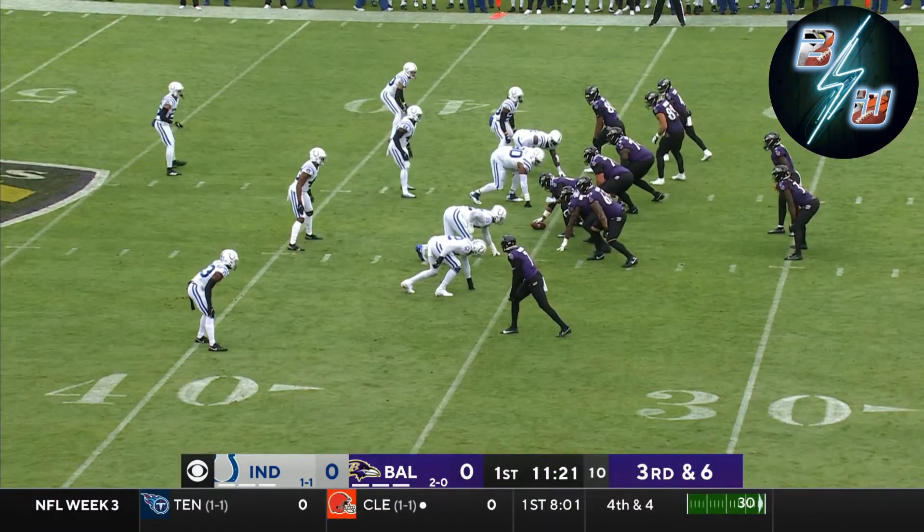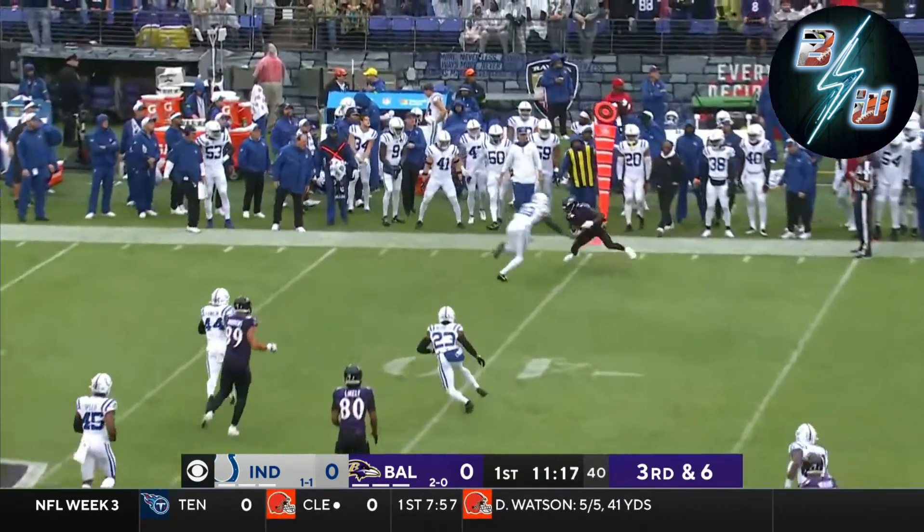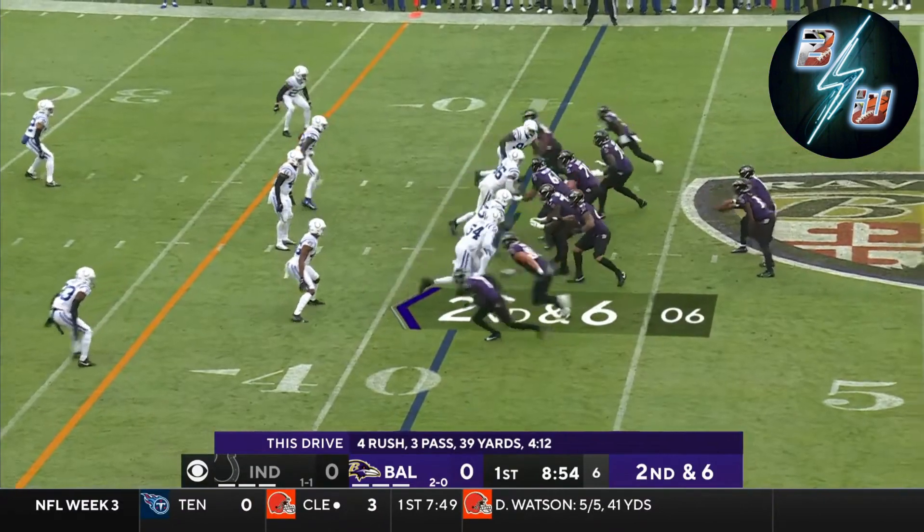A nice compliment for this young man. Jackson, that's the pass away — close. Last week, the Colts had six sacks from six different guys.